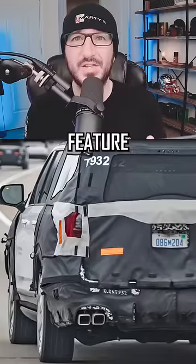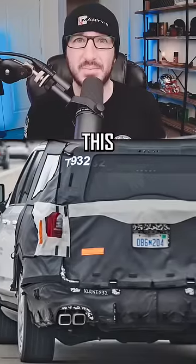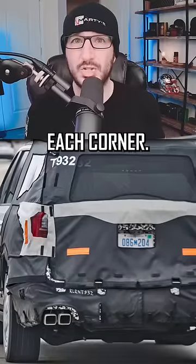The last thing that we noticed, and the feature that got me all excited to make this video for you guys, is the exhaust system. This Denali has dual square-tipped exhaust poking out of each corner.